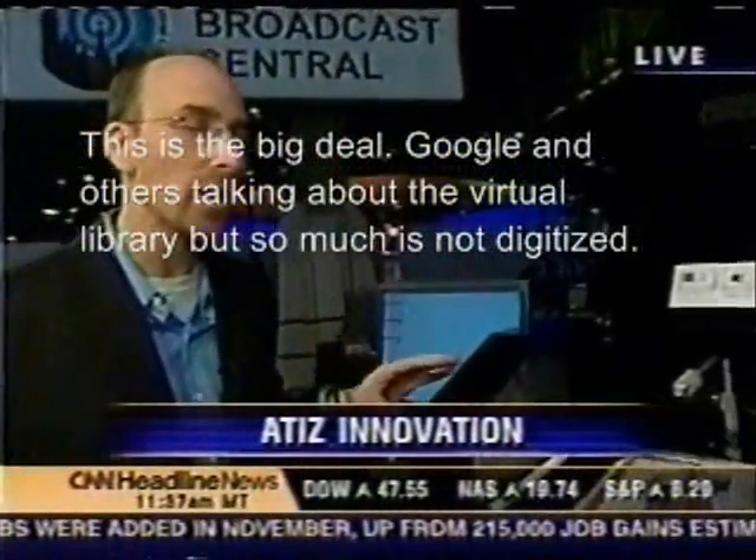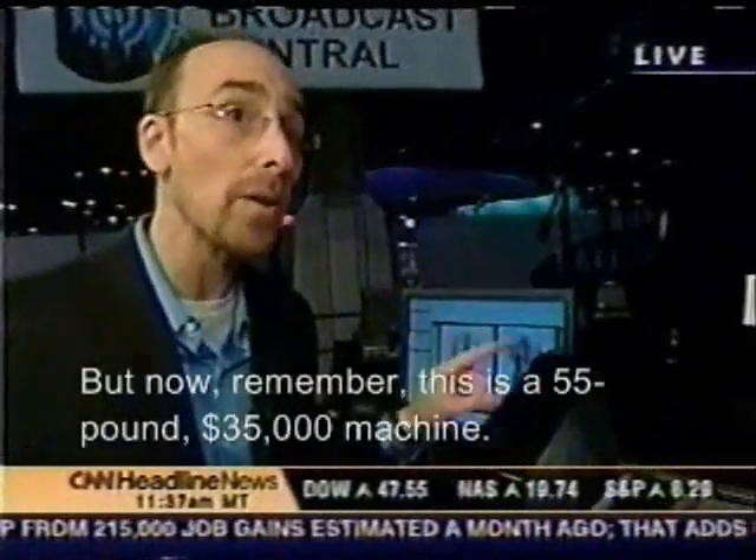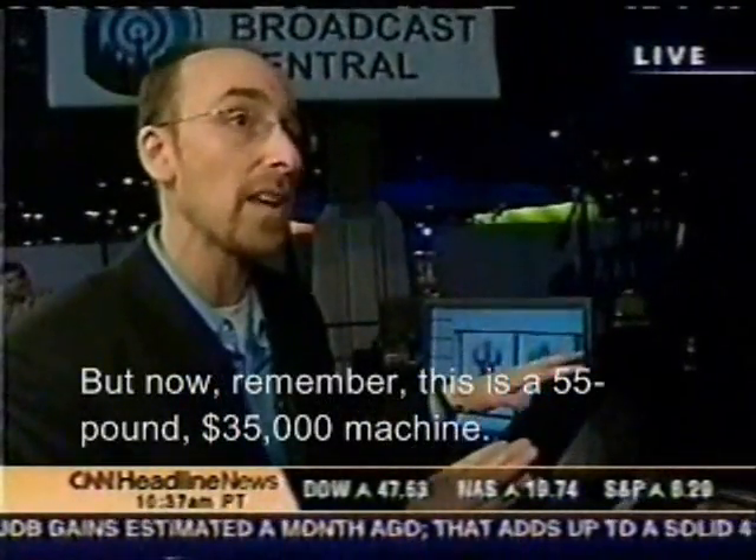Google and others talk about the virtual library, but so much is not digitized. This is going to do it. But remember, this is a 55-pound, $35,000 machine.